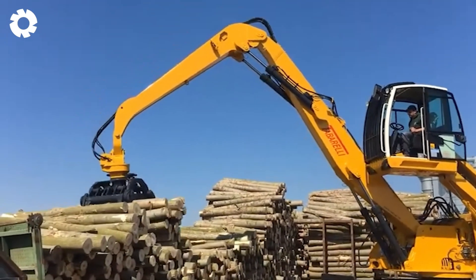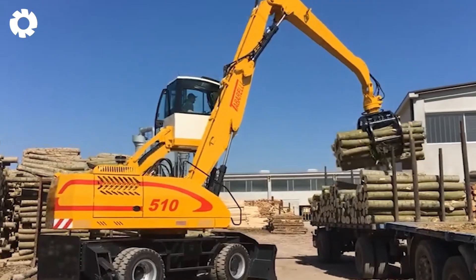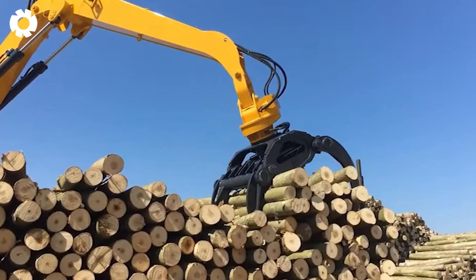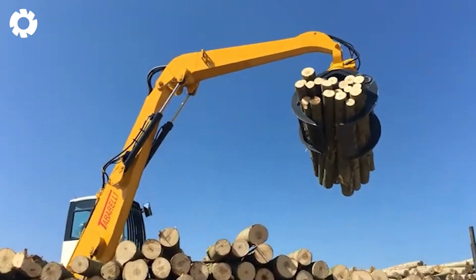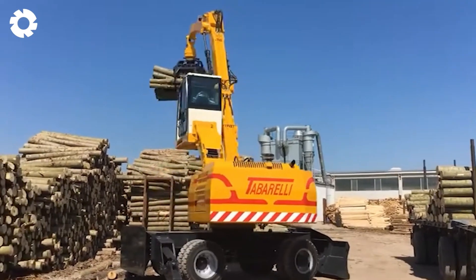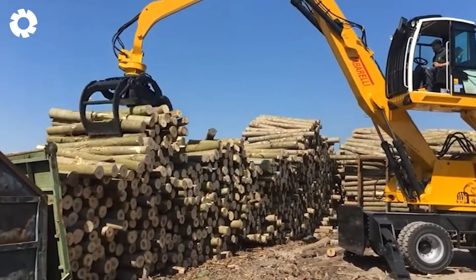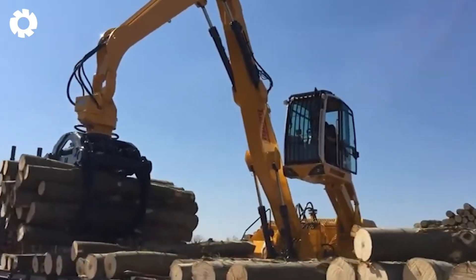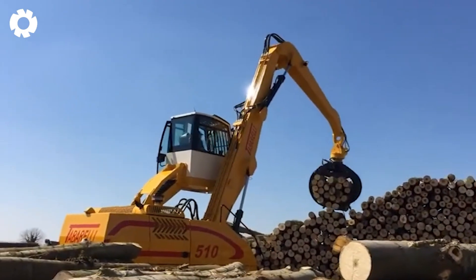The industrial forestry grapple is an optimal solution for lifting logs in forested areas. With its modern design and durable performance, the grapple not only boosts productivity but also minimizes risks for the operator, making the logging process more professional and efficient.